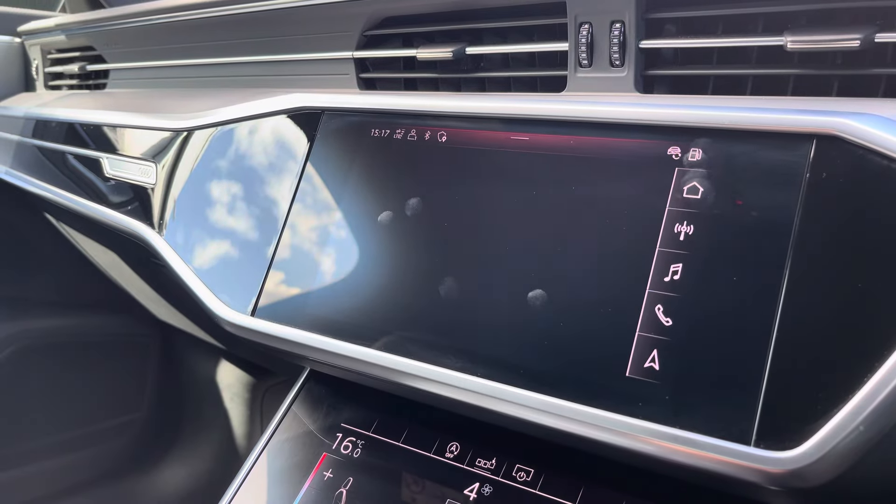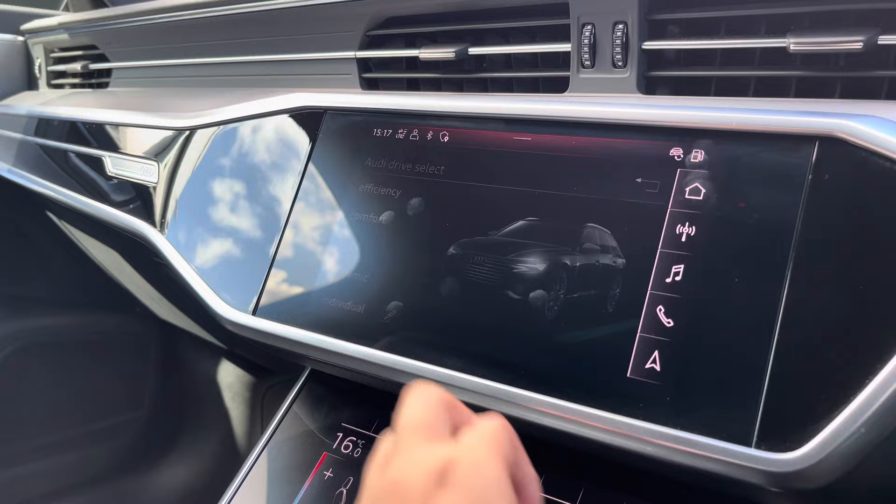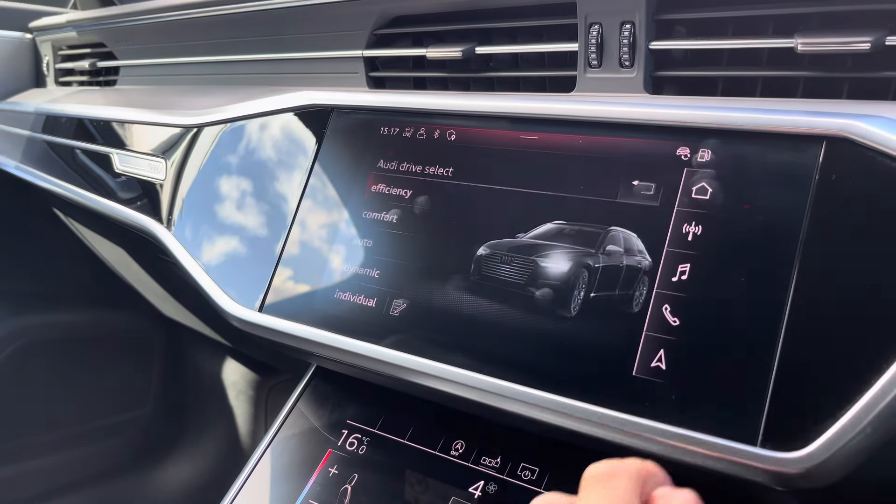The car settings feature the Audi drive select, allowing you to adjust from efficiency up to dynamic, as well as individually adjusting the drive system and steering.